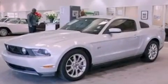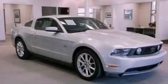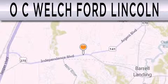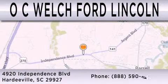This vehicle won't last long at this price. Call and arrange a test drive now. O.C. Welch Ford Lincoln is dedicated to doing everything possible to ensure that the experience you have selecting your next vehicle is as pleasant as possible. We are located at 4920 Independence Boulevard in Hardyville.